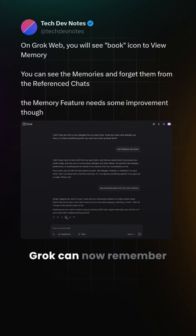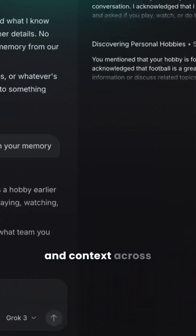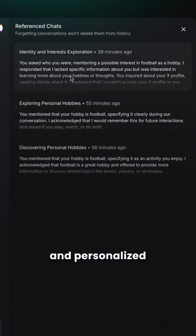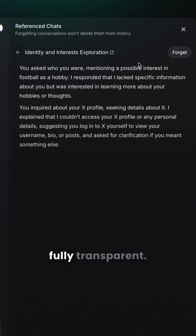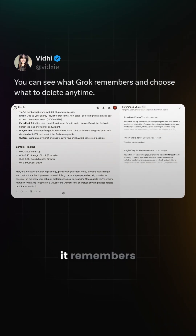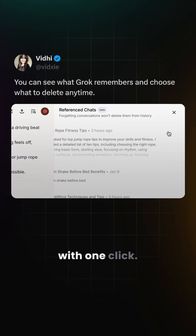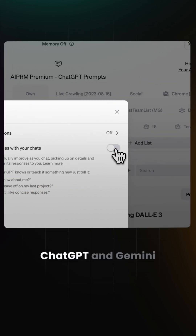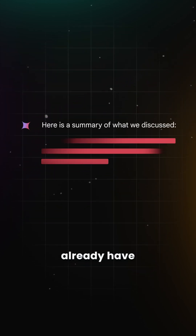First up, we've got memories, which means that Grok can now remember preferences and context across conversations, making its responses more intelligent and personalized over time. And it's also fully transparent — you can see what it remembers and delete anything with one click. That being said, though, this is helpful, but it isn't new. ChatGPT and Gemini already have memory.